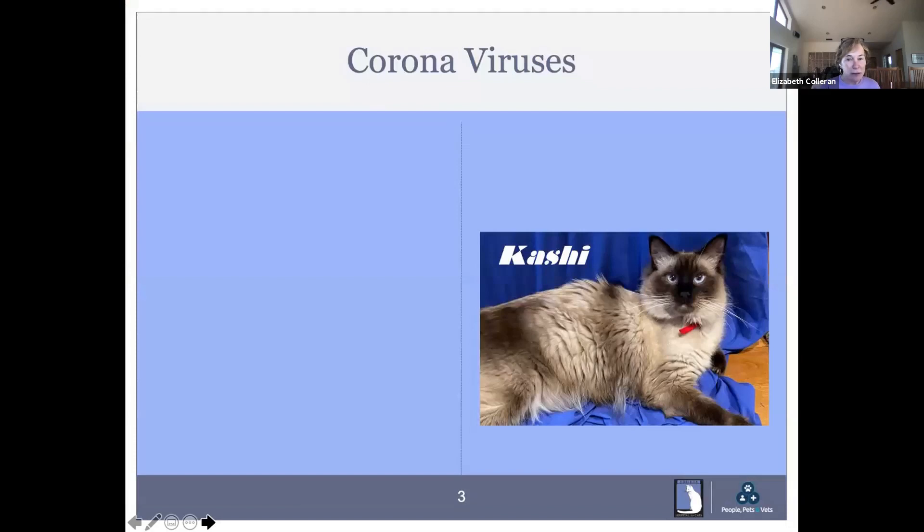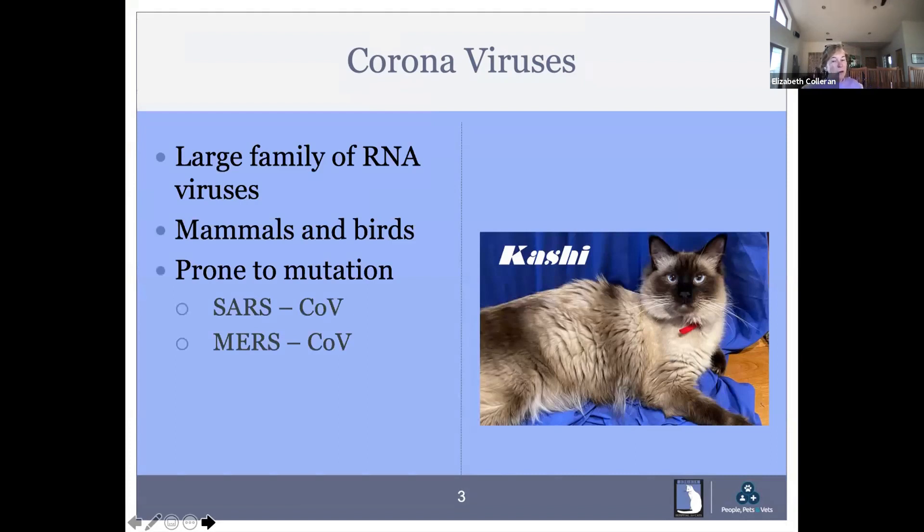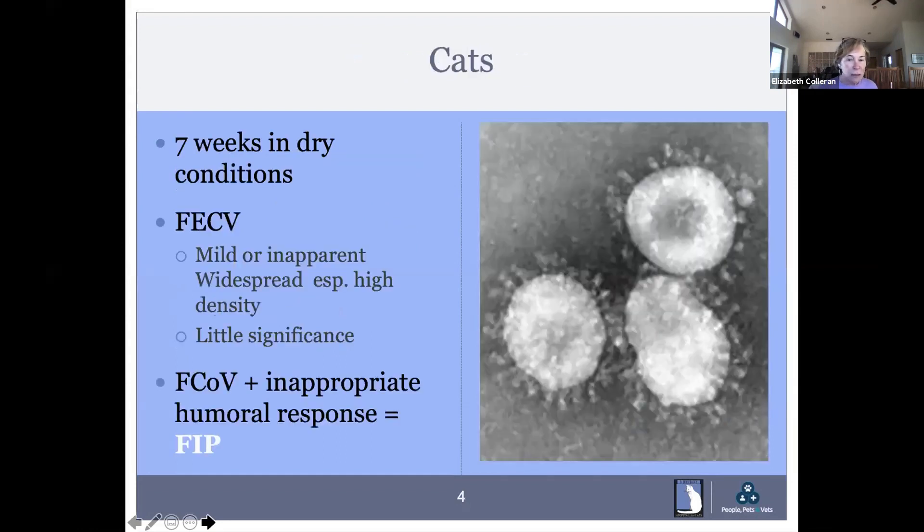FIP is caused by a coronavirus, just like the one plaguing all of us these days. It's a large family of RNA viruses that affects mammals and birds and is prone to mutation. Because it's an RNA virus, it doesn't have very good editing or spell check, so you end up with viruses that mutate the longer they're in different species, and the worse it gets. We see animal transmission to humans, as we think may have happened in COVID. In cats, unlike COVID-19, the virus can live seven weeks in dry conditions — it can live on surfaces of any kind. Disinfection needs to be very detailed when working with coronavirus.